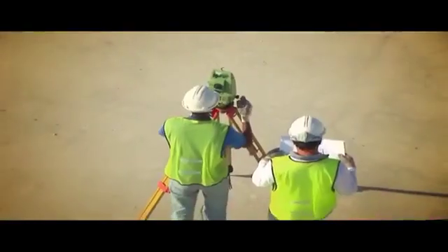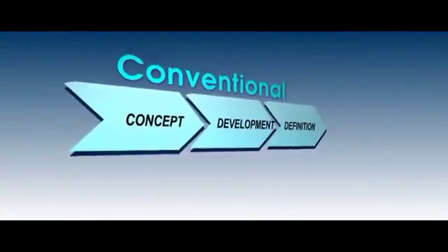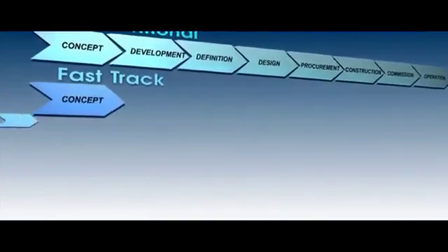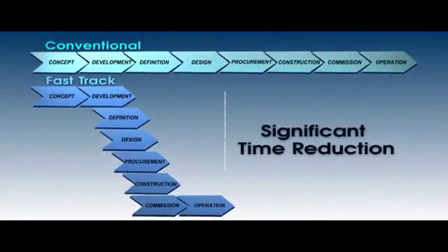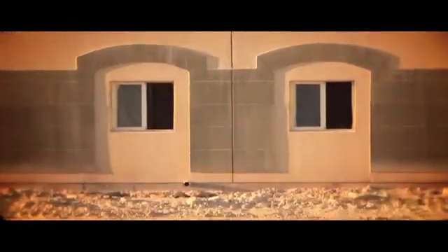Many stages of the building process are concurrent — from conception and development, definition and architectural design, procurement, construction and commissioning, through to final handover. Pan-Celtica's Fast-Track building system reduces building time significantly, thus creating an earlier return on investment and, importantly, housing people sooner.